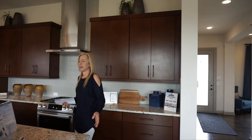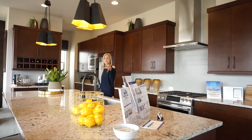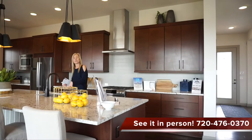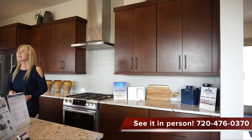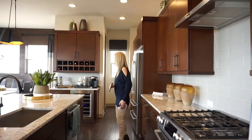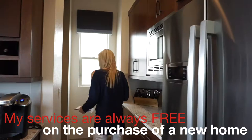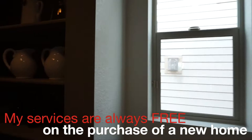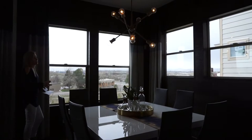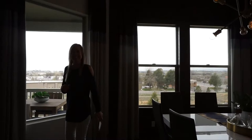Coming into the kitchen area, the first thing I noticed is this huge island — plenty of space to eat at. The sink and dishwasher are right here, so you're still part of the family action while cleaning up, looking out the big windows. There's definitely plenty of countertops and cabinets in this kitchen. There's also a nice walk-in pantry over there. Coming back out, this is your dining area — a well-defined space with plenty of windows letting in lots of light. That's it for the main floor; let's head upstairs.